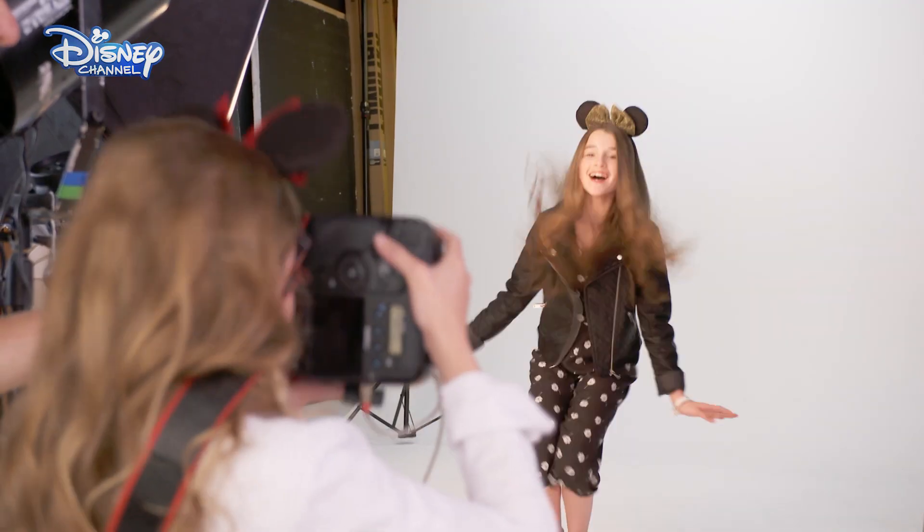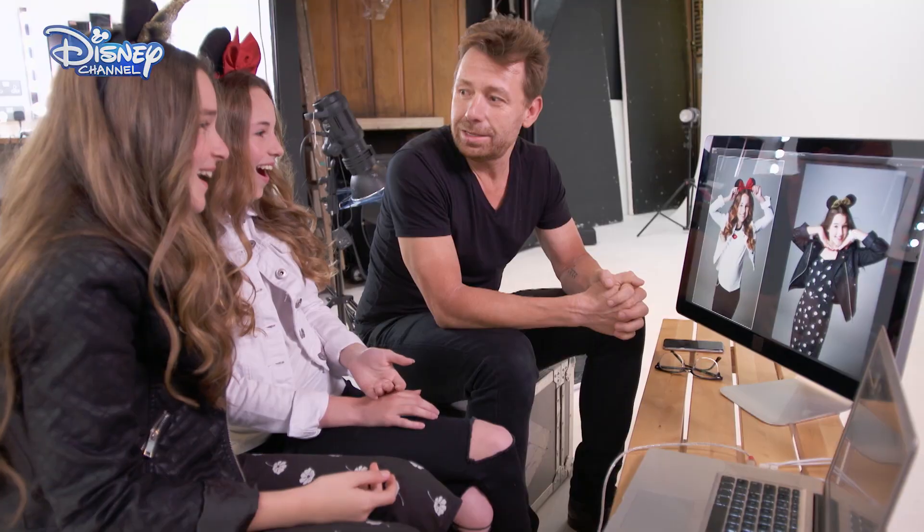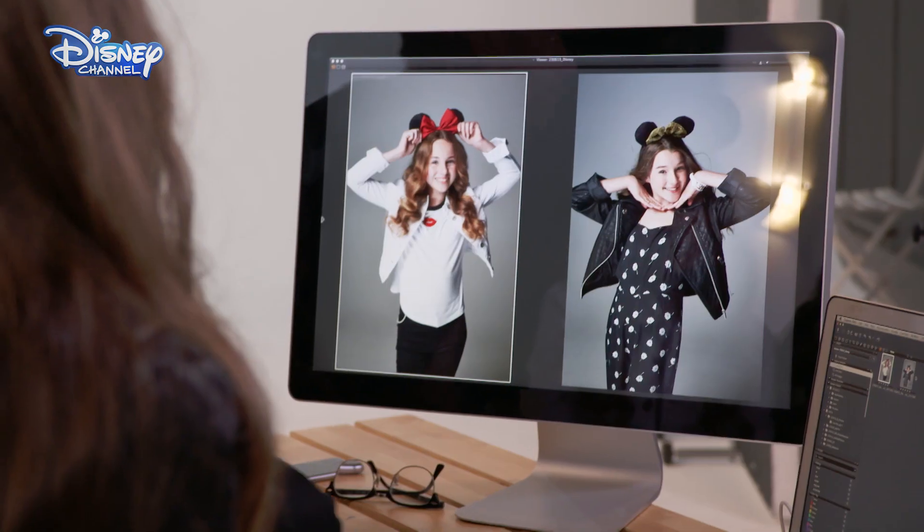It's time to reveal the shots the girls have taken of each other. Three, two, one. Wow! I love my photo. Is it quite Mini? They're very Mini.